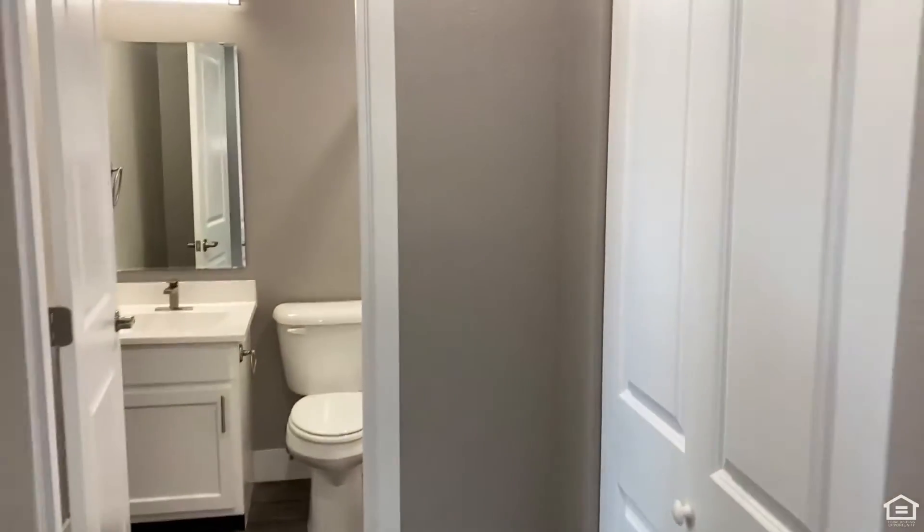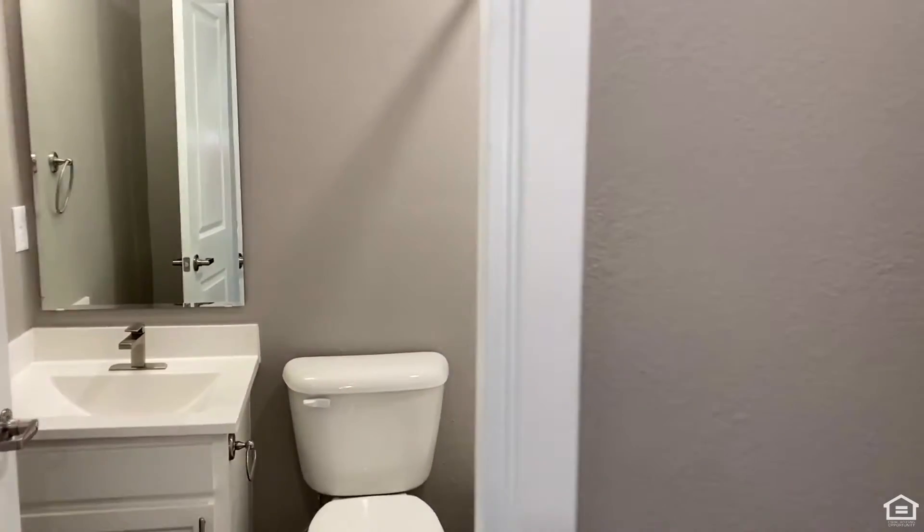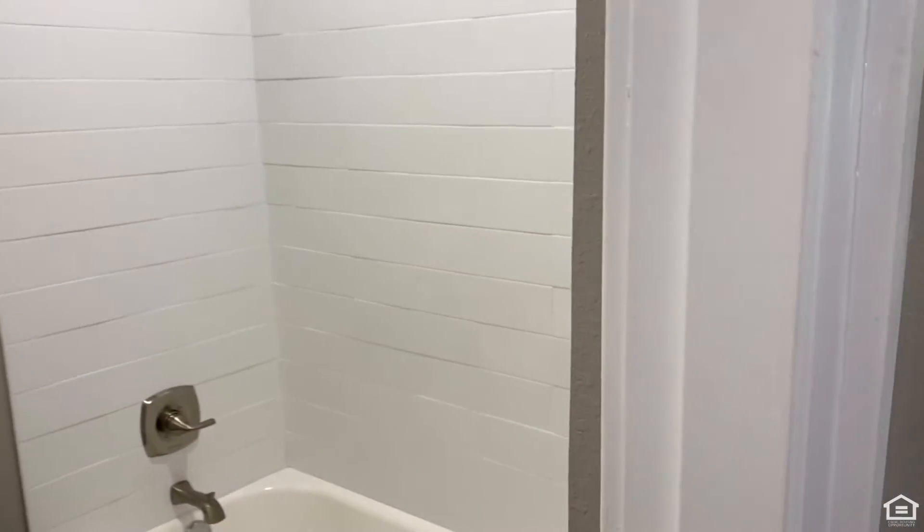Come this way. First, over here, we're going to have our bathroom, which is all upgraded with a brand-new vanity and cabinetry. Next, we have our master bedroom.